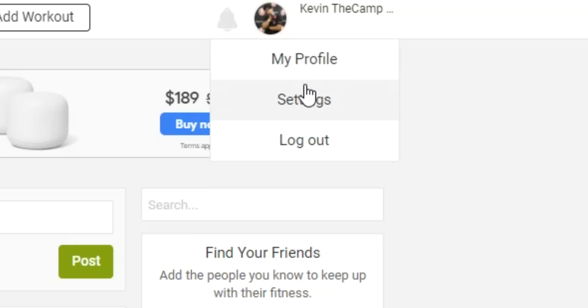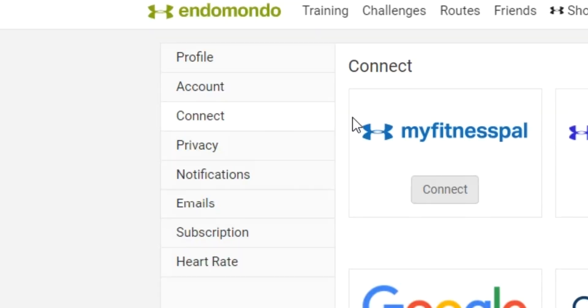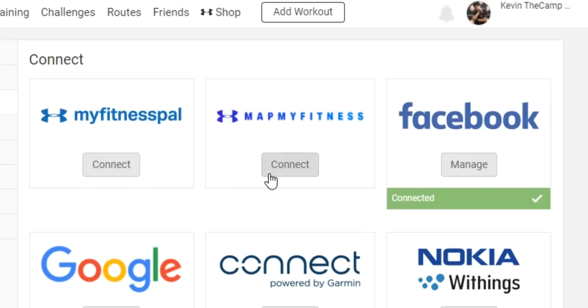From here, click Settings. Then on the left navigation, click on Connect. You're going to see MapMyFitness in the top center. Don't be confused because we're transferring our data to MapMyRun — Under Armour owns both apps, and this information is going to transfer to MapMyRun.